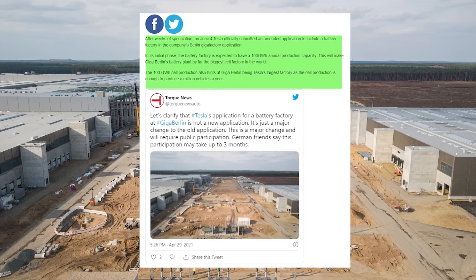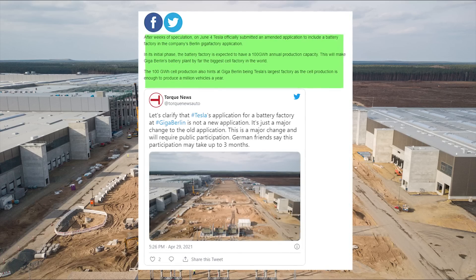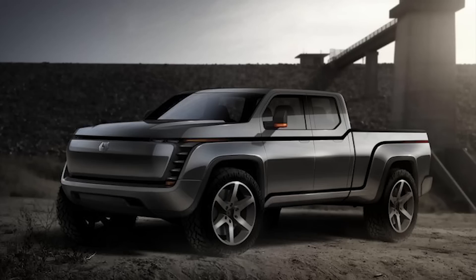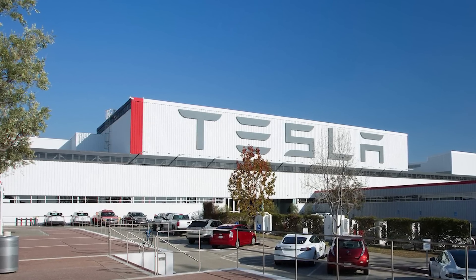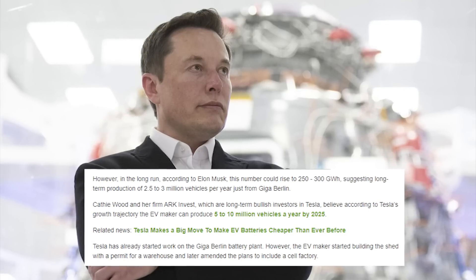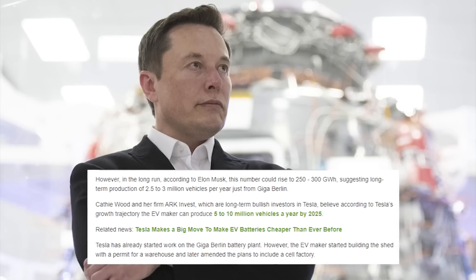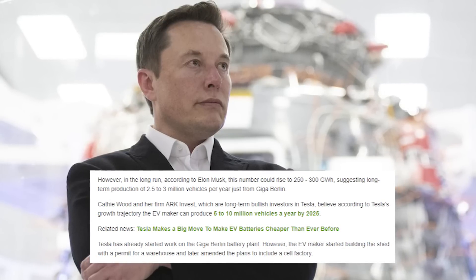The 100 gigawatt hour cell production also hints at Giga Berlin being Tesla's largest factory, as that capacity is enough to produce a million vehicles a year. That also means Tesla could sell batteries to other companies or supply its other plants — perhaps in Fremont, Gigafactory Austin, or elsewhere. In the long run, according to Tesla CEO Elon Musk, this number could rise to 250 to 300 gigawatt hours, suggesting long-term production of 2.5 to 3 million Tesla vehicles per year just from Giga Berlin.